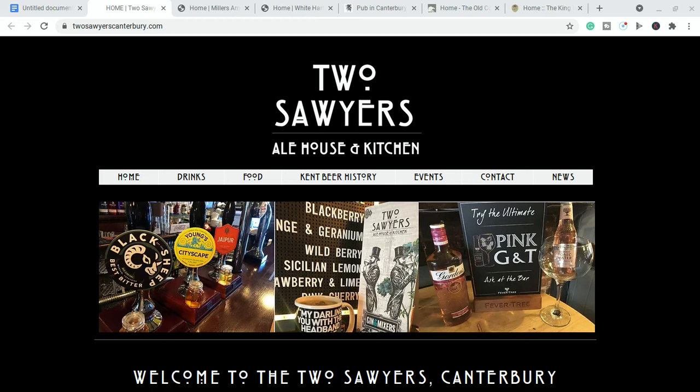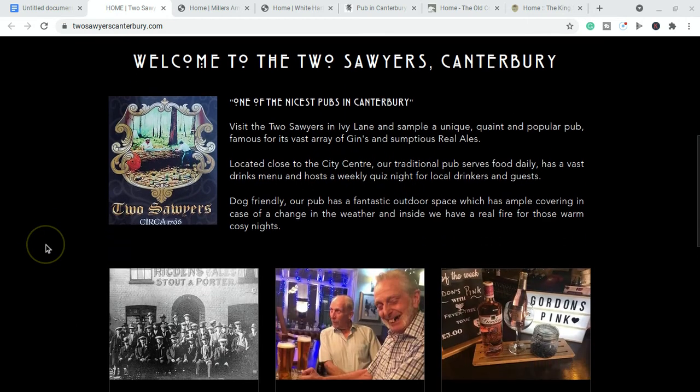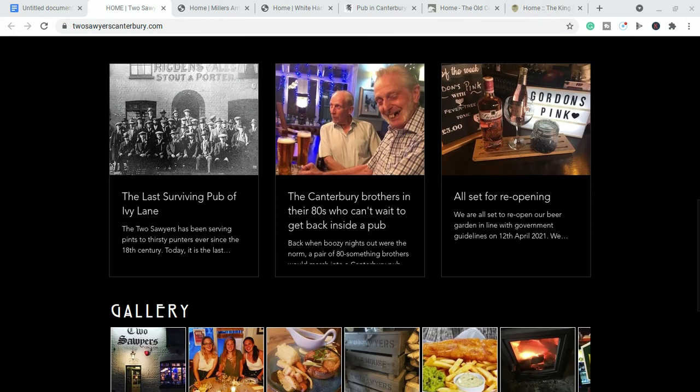First up we have the Two Sawyers Ale House and Kitchen, in the heart of Canterbury. It is dog-friendly as far as I'm aware — if that has changed, let me know in the comments. Alternatively, if you know other dog-friendly pubs please add them in the comments too, because I want this to be a community where people share information for anyone coming into the area. If you can subscribe, that would be fantastic as well.